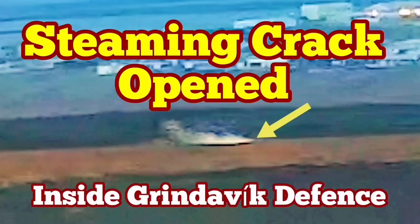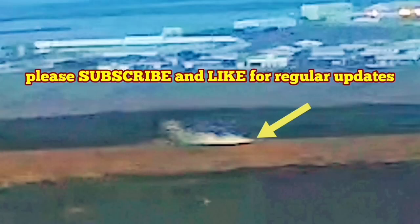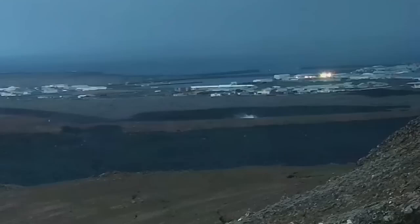In the latest eruption in the Reykjanes Peninsula, Iceland, the town of Grindavík has to be evacuated again. This is the fifth time we have an eruption in the Grindavík Rift Valley. We have already built defenses around the town to protect it from the advancing lava.